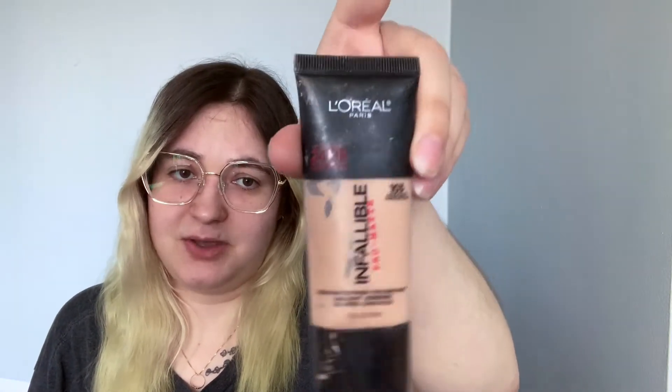Next we have the L'Oreal Infallible Matte Foundation. This one is again four or five years old, so that one's trash.